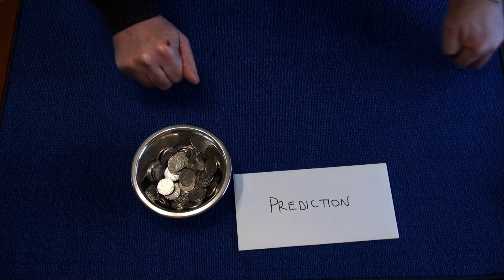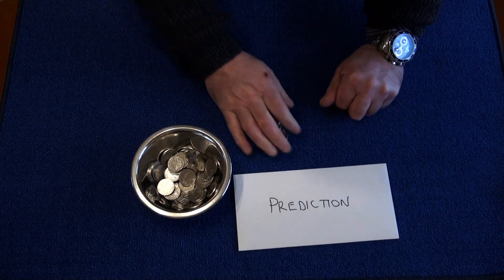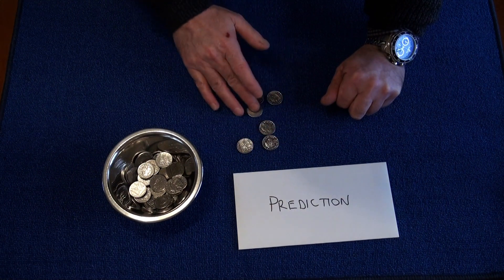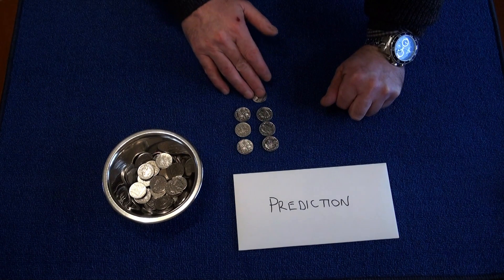Now you come back and the spectator puts his coins down and then we count these in 10p's. They've got 10, 20, 30, 40, 50, 60, 70.